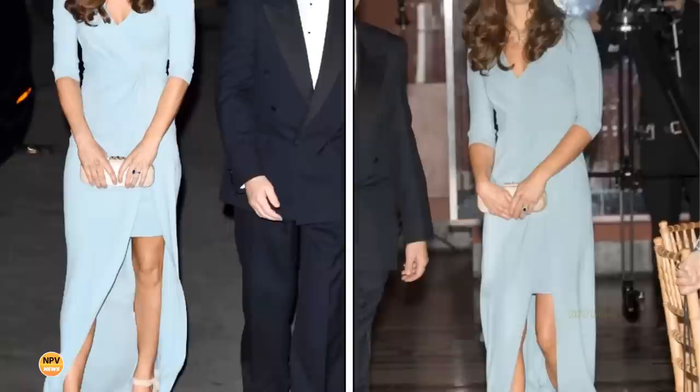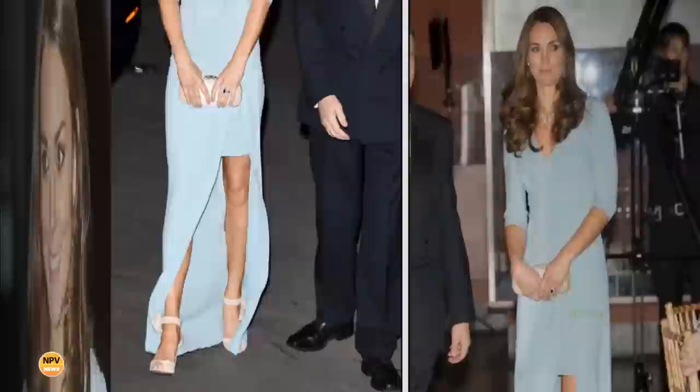Kate Middleton, the Duchess of Cambridge, rounded off a successful day back at work by attending the Wildlife Photographer of the Year awards at London's Natural History Museum. Royal fans were treated to the glamorous side of Katherine when she stepped out in a stunning outfit — a thigh-split column gown in light blue by Jenny Packham, one of her go-to designer brands for evening wear. The dress featured a V-neckline, three-quarter sleeves, and a cinched waist.